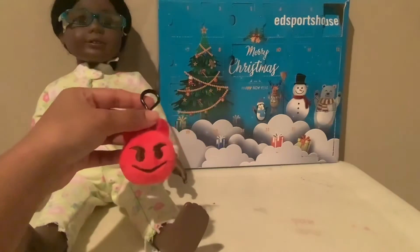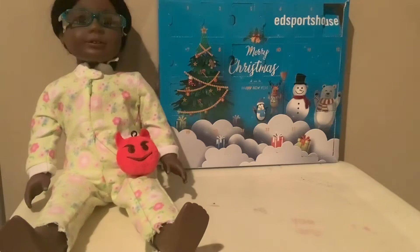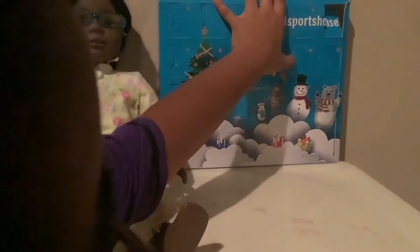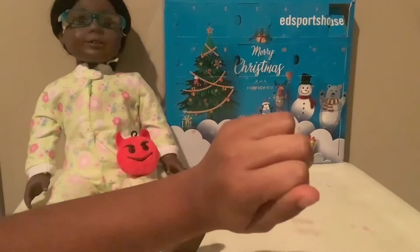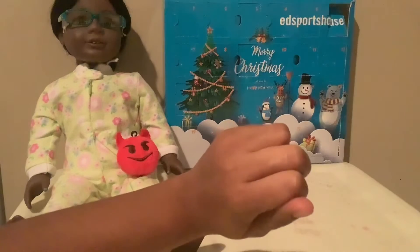Would you like to hold on to this? Of course! All right, we'll go ahead and hold on to it, and we're gonna open up day 11. Hopefully it is not a duplicate. Get your drum rolling hands ready for day 11. It feels different, fortunately.